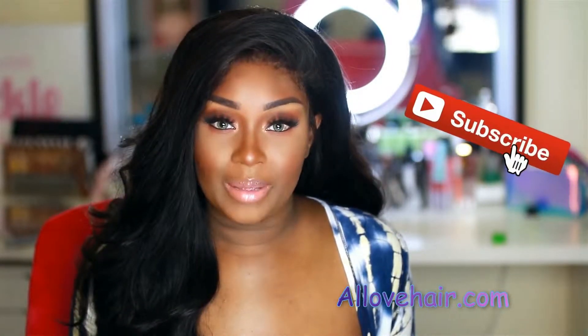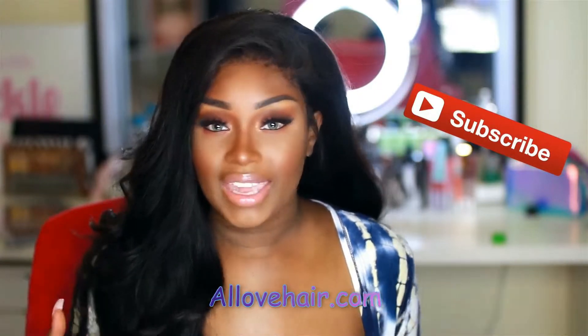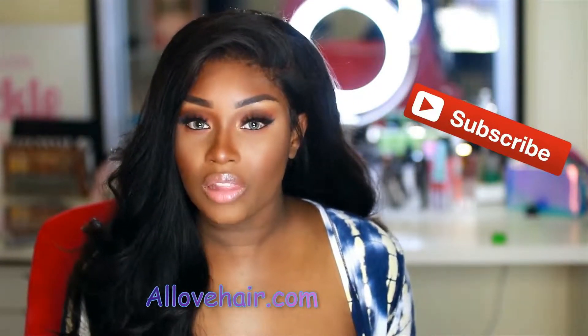Hey all the gents, this is literally like my second time filming this video for you guys, so I hope that I get it right this time. But today I am doing a review on this hair, and this hair is from AllLove.